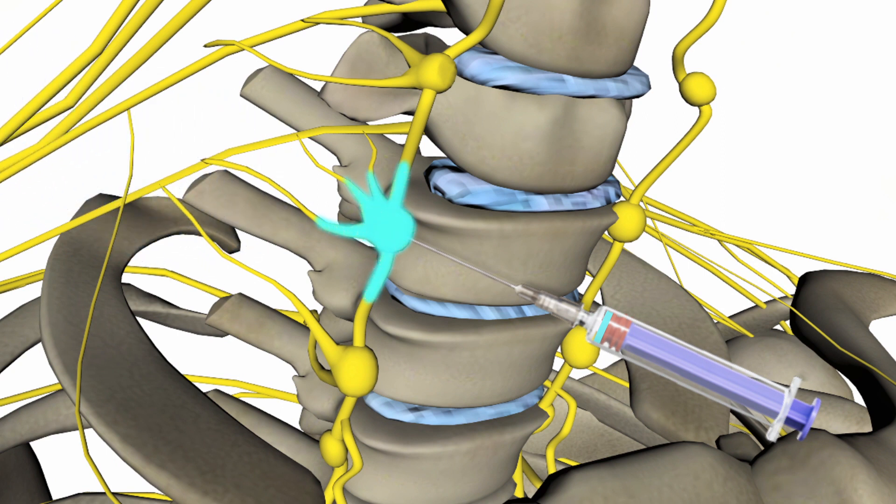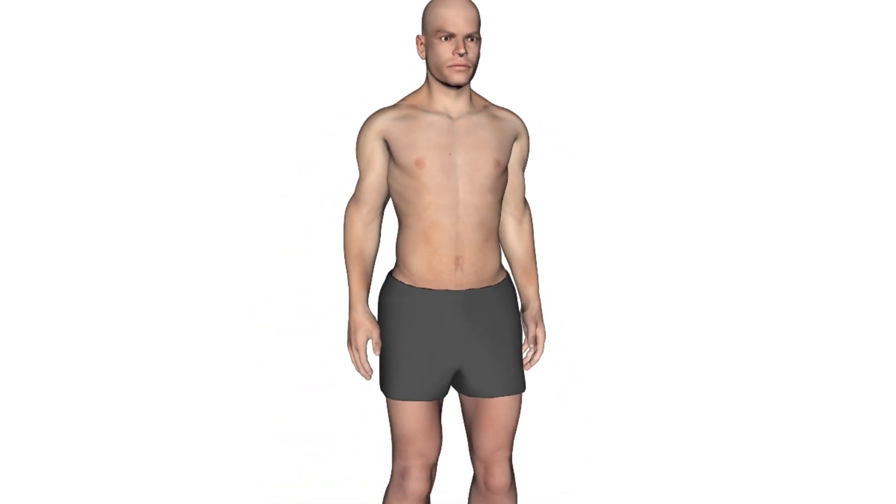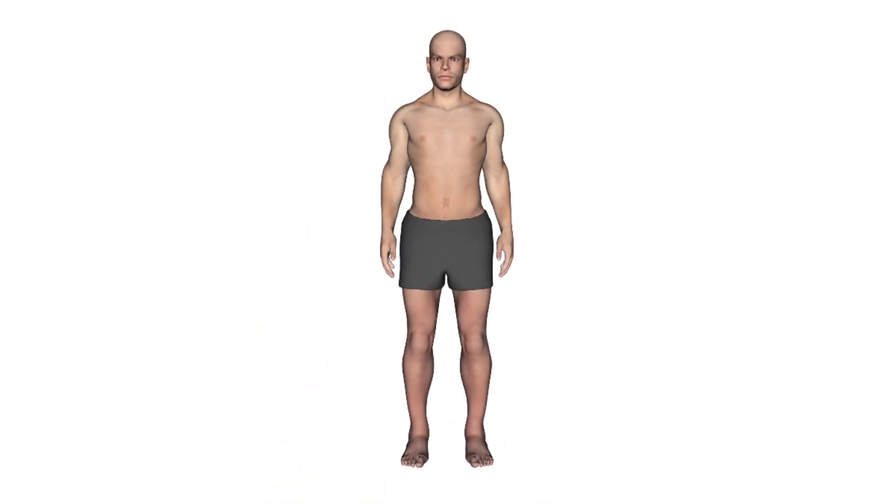Stellate ganglion block can provide relief from PTSD symptoms, though this may not always be the case. Please note that further evidence is needed before recommending routine use of stellate ganglion block in the management of PTSD.